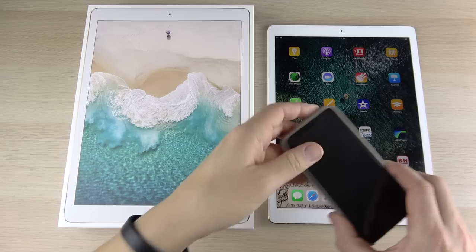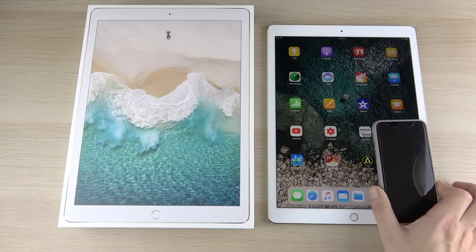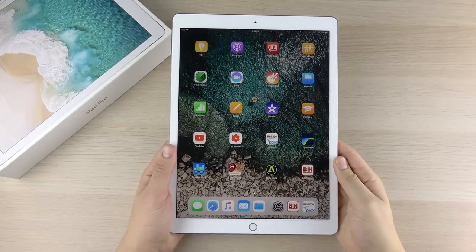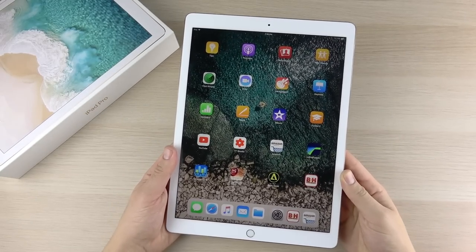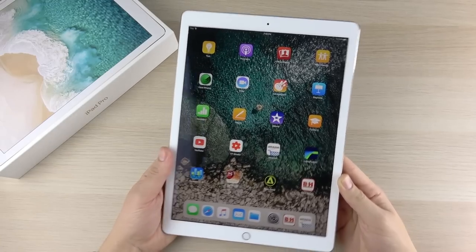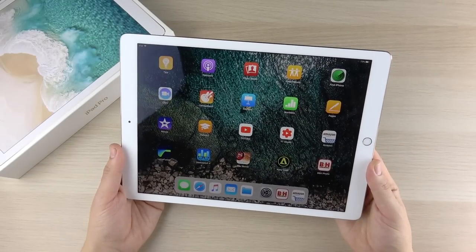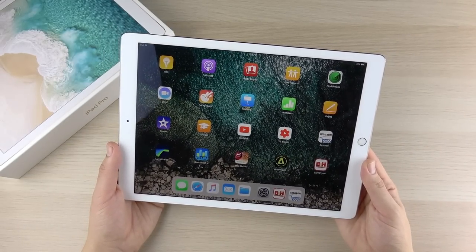Looking at the iPhone X next to this iPad, you can see just what a massive size difference there is. Now let's talk about build quality and weight. In terms of weight, it's definitely not heavy — about one and a half pounds, very light in comparison to a full five-pound laptop, or even a three-pound MacBook. It's like half the weight of that.